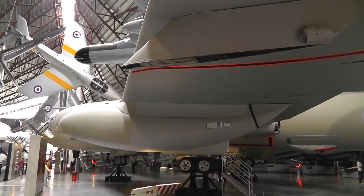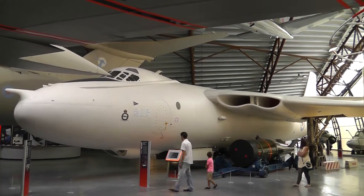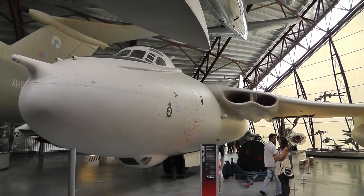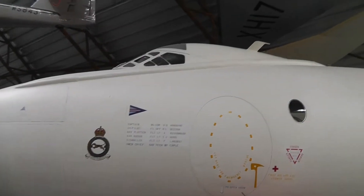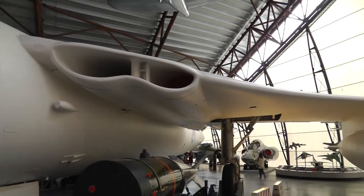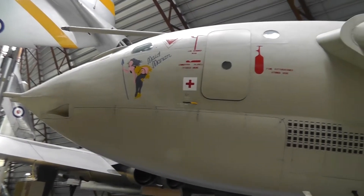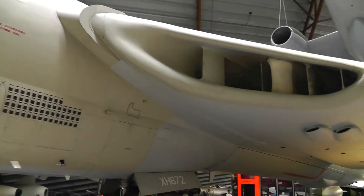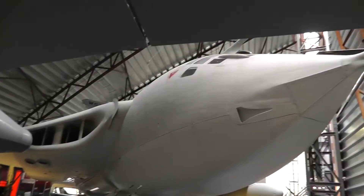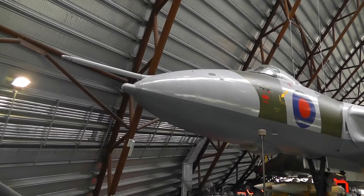There's a Victor, part of the V-bomber force. It's actually a Valiant — very futuristic looking, looks superb even now. The Victor was adapted for refuelling. There's a Valiant behind it. Back to the Victor, which leaves you with the Vulcan to make up the trio of the V-bombers.